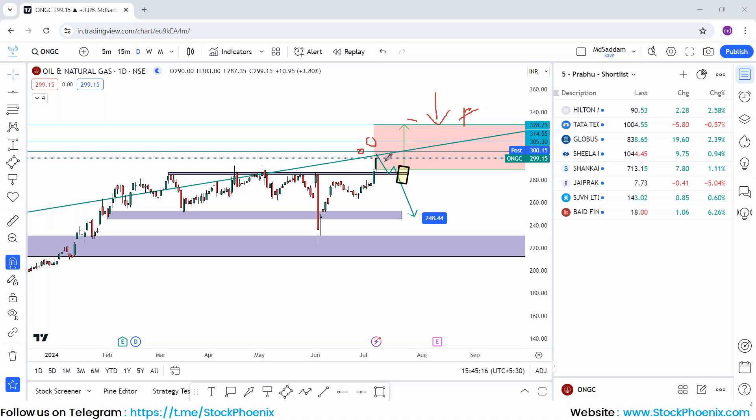If the bullish scenario does not play out, the next possible case is that below this level the stock may drag towards 250.